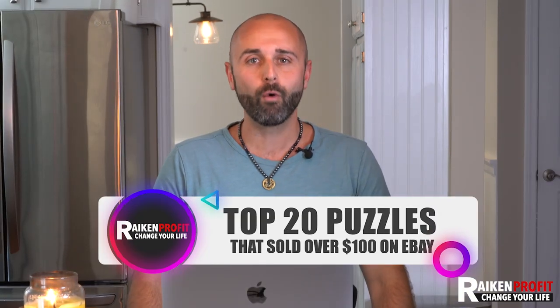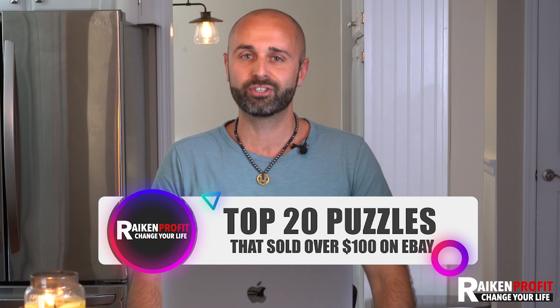Hey, what's going on everybody? Steve here, Rake and Profit. In this video, I'm going to share with you 20 puzzles that sold on eBay for over $100. So if you're looking to learn about different items that you could buy from thrift stores, garage sales, auctions, or different sales online, then this video is for you.